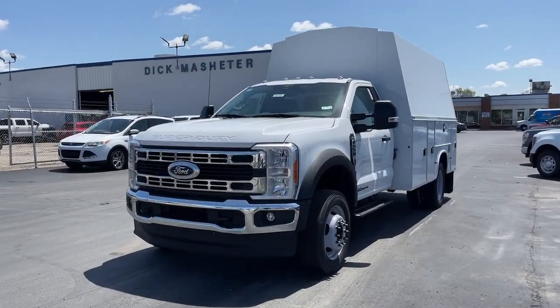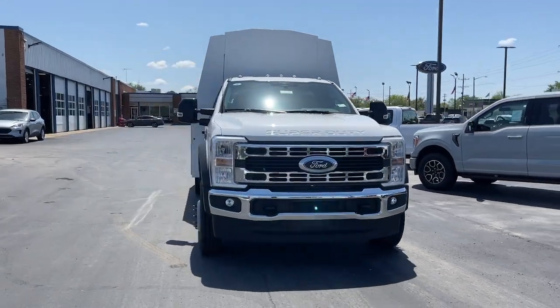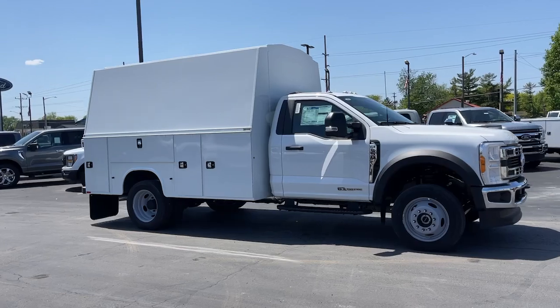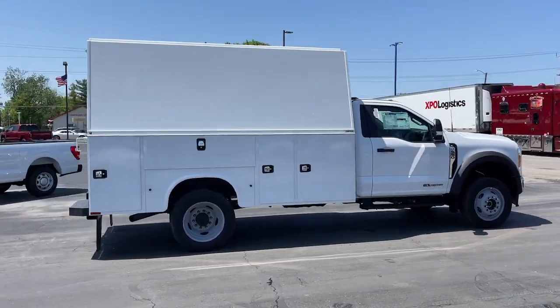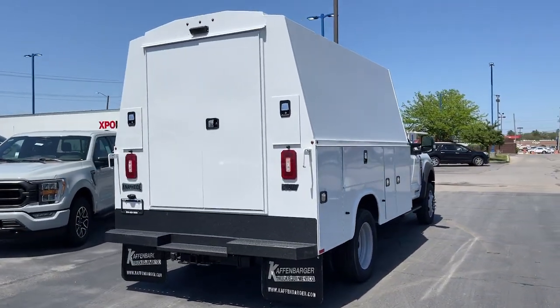Get a feel for the 2023 Ford F-550. Give your business the tools to succeed with this strong, capable F-550. From its high-strength steel frame and rugged chassis components to its configuration flexibility, this heavy-duty truck gives you all the advantages.